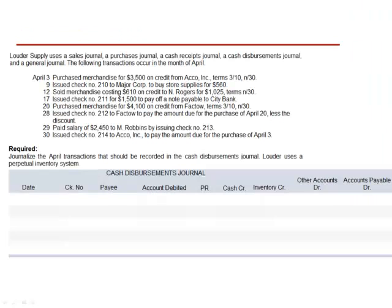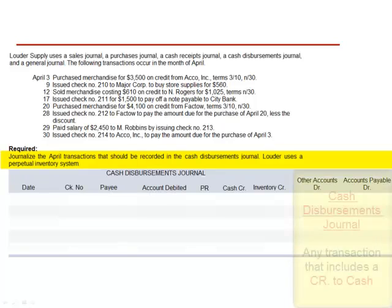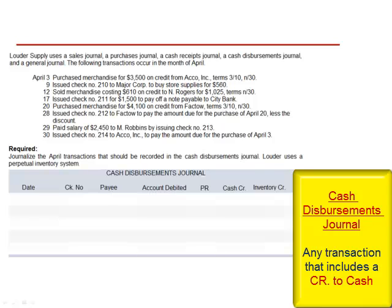Exercise 8. Loudr Supply uses a sales journal, a purchases journal, a cash receipts journal, a cash disbursements journal, and a general journal. The following transactions occur in the month of April. We are asked to journalize the April transactions that should be recorded in the cash disbursements journal. Loudr uses a perpetual inventory system. The cash disbursements journal is used to record any transaction that includes a credit to cash — cash outflow.